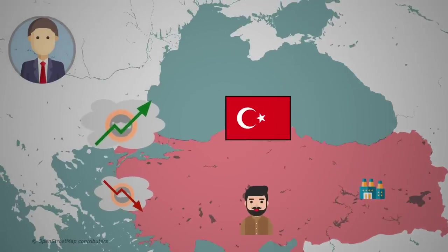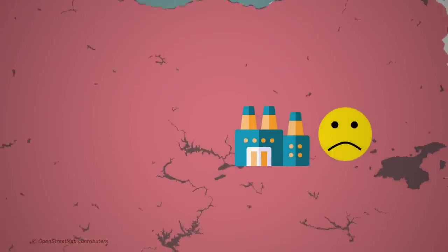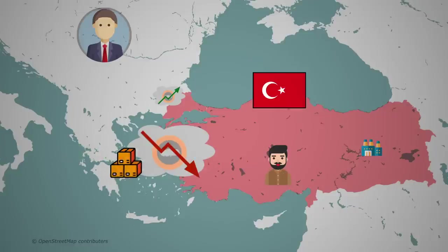Foreign-fueled property booms are notorious for just making people feel wealthy. This temporarily pushes up the value of the currency because Liras are needed to buy property in Turkey. Besides clearly not being sustainable, this led to two big problems. First, by pushing the currency up, it made Turkey's developing export industry less competitive. Second, it put a lot of purchasing power directly into the hands of Turkish citizens, which was immediately spent on importing. This meant that whenever property markets slumped, the Lira would crash as demand for it quickly disappeared. At the same time, Turks would keep supplying Liras on the foreign exchange market because they couldn't stop importing crucial goods. And then every time the Lira fell, inflation would skyrocket because Turkey was so dependent on these imports, which would now get more expensive.